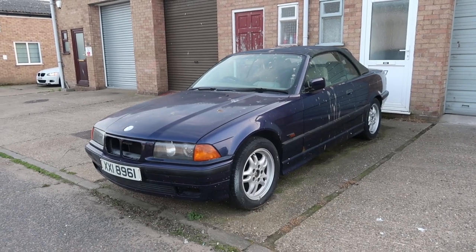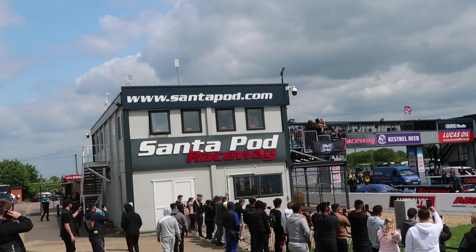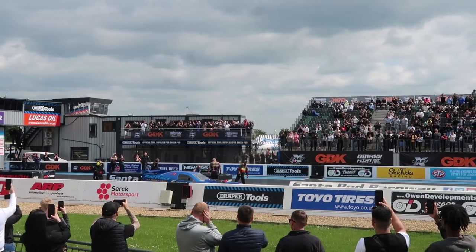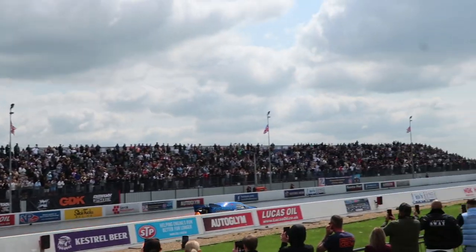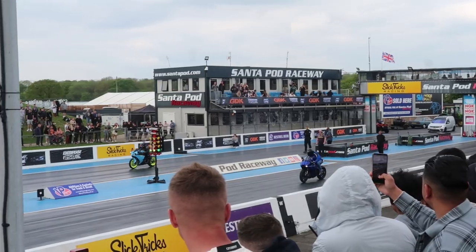Before I tackle this absolute mess of a car, I'm off to a car show. I'm sure a lot of you would have heard of DMO DJ. Well, this is his show, D-Max 250, which is hosted at SantaPod, which has got a quarter-mile drag strip — which this jet car did in about five seconds. There were so many crazy fast cars and bikes.